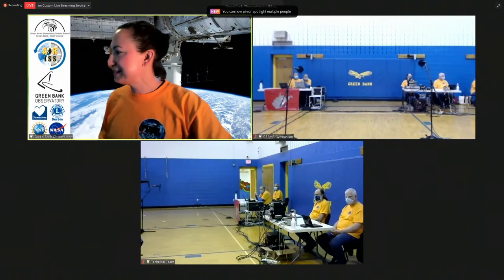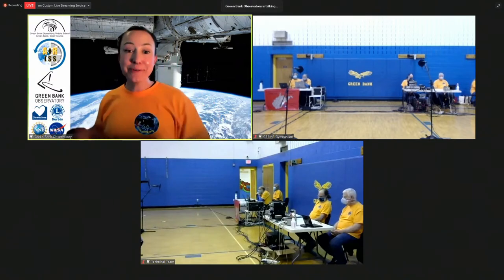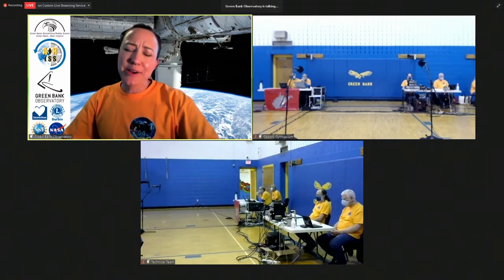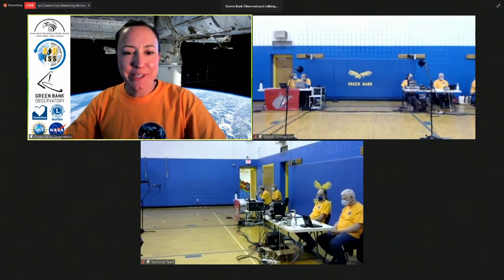You've been seeing some of our folks here in the gymnasium. We're live from the Green Bank Elementary Middle School and the Green Bank Observatory. If you are here, you're probably familiar with Green Bank. If it's your first time, welcome. We're going to tell you all about ourselves, all about West Virginia, and all of the amazing things that we do with science and technology.